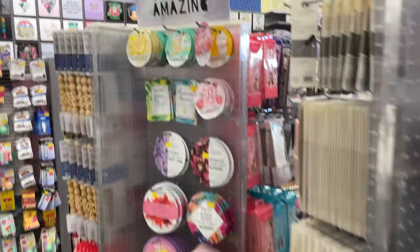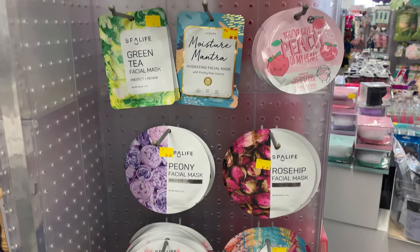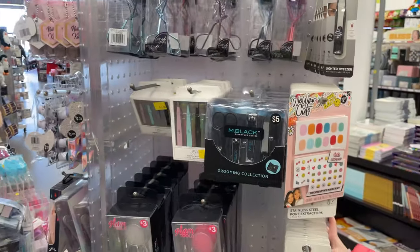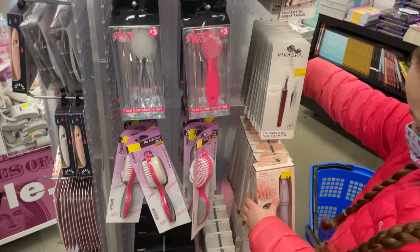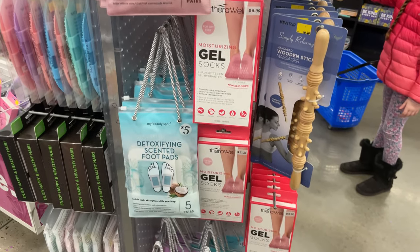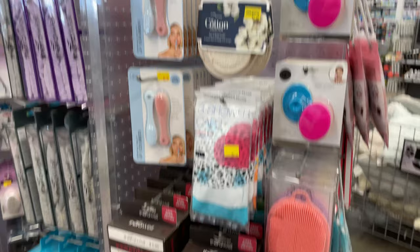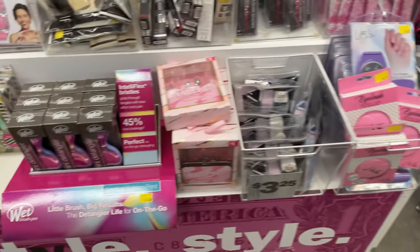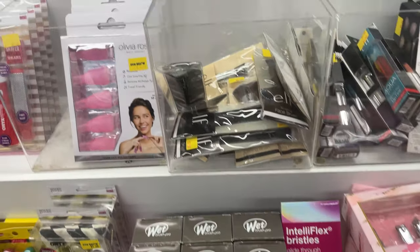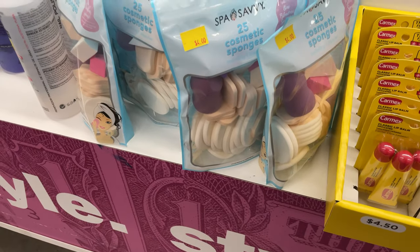They have quick facial scrubs for like $1.25 — really fun. If you're going to make a little gift spa kit, definitely get some of this stuff and throw it all together in a basket. They have foot detox pads — I want to try them because I heard they work really well. They also have Wet n Wild brand and all your brushes.